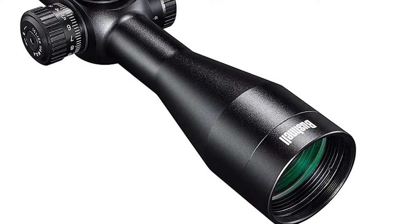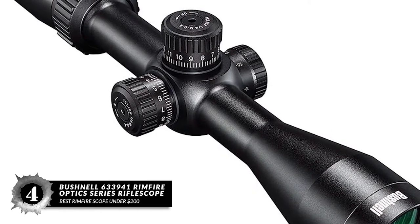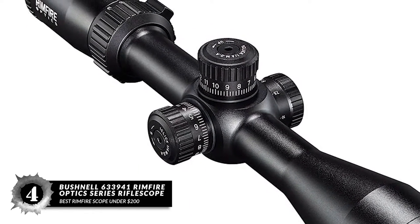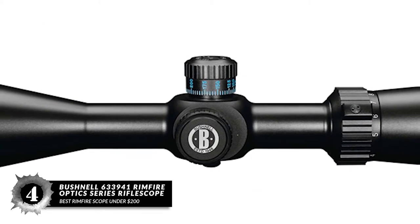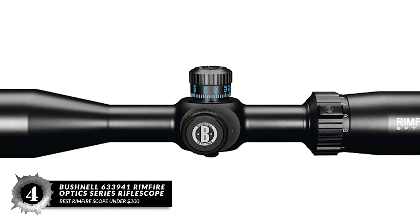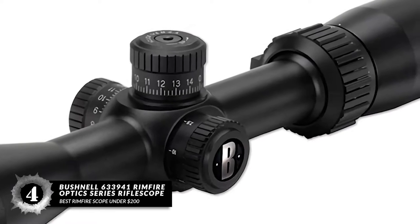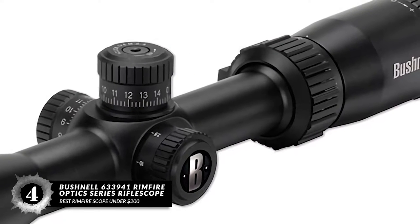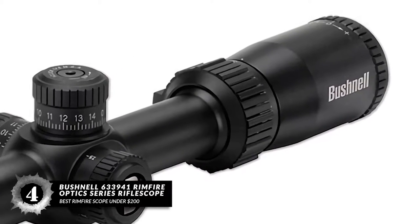Next we have Best Rimfire Scope Under $200: the Bushnell 633941 Rimfire Optic Series Rifle Scope. This Bushnell Rimfire Rifle Scope features a 3x to 9x magnification which allows you to shoot distant targets. The large 40mm objective lens pushes enough light to give you a clear shot in low-lighting conditions. The multi-coated lenses deliver bright, high-contrast images with the least amount of eye strain.